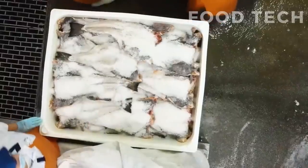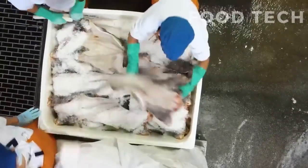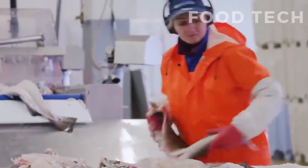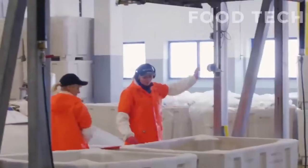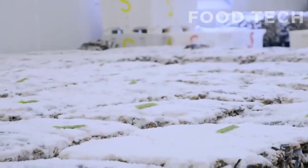It requires skilled workers and specialized equipment to perform correctly, and it is important to follow strict hygiene and sanitation practices to prevent contamination. After filleting, the cod undergoes salting and drying, which is a traditional method of preserving fish that has been used for centuries.